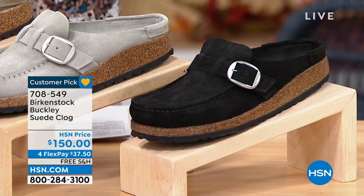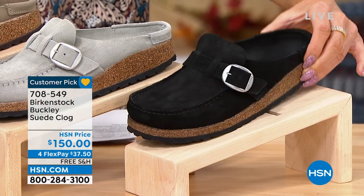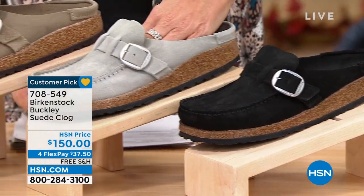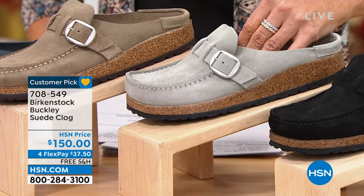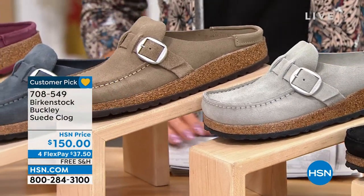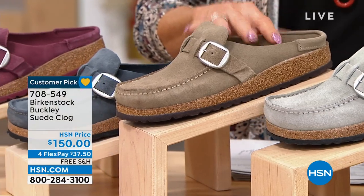You wouldn't even know — this is the traditional style with the cork showing on the platform — that it was Birkenstock. We also have this in mineral color, and we have gray taupe available.